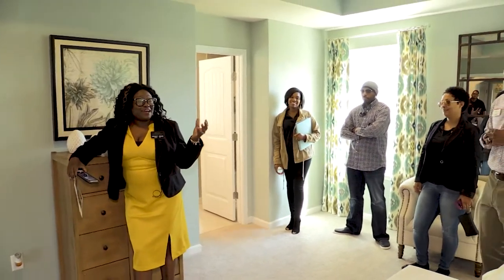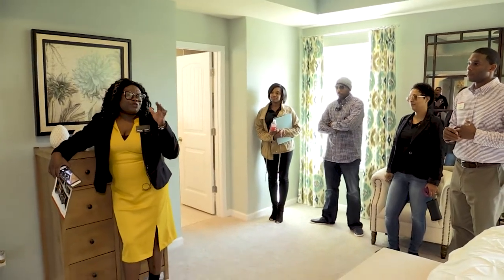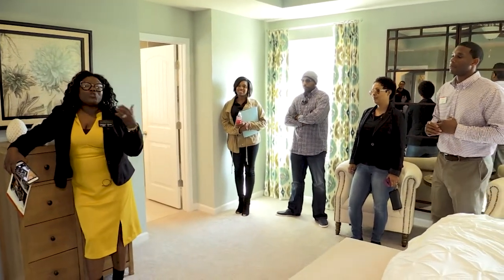Jason just showed us the master bedroom. We're going to go through and look at the other rooms. But whether you're buying an existing home or doing new construction, you definitely want to bring your realtor with you so they can help you walk through those details.